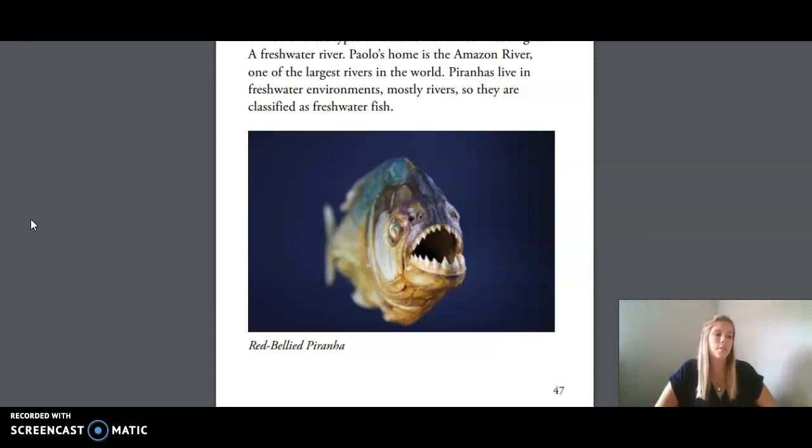Let's stop for a moment to think about the different ways that taxonomists classify Paulo, a South American piranha from the Amazon River. He's a cold-blooded aquatic vertebrate. He's a fish to be sure. The question is whether he is a saltwater fish or a freshwater fish. That's right — a freshwater river. Paulo's home is the Amazon River, one of the largest rivers in the world. Piranhas live in freshwater environments, mostly rivers, so they are classified as freshwater fish.